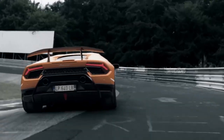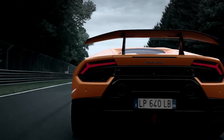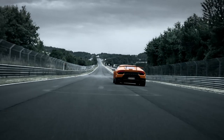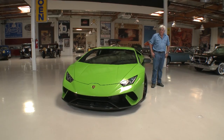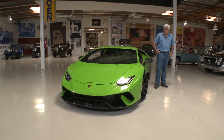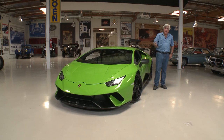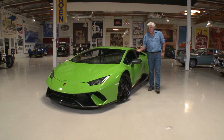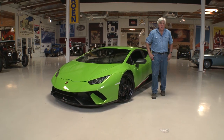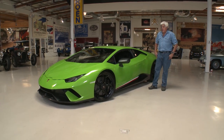This one set a record recently at Nürburgring — I believe it was 6 minutes and 52 seconds, which is just unbelievable for a performance car like this. This is not like the P1 McLaren or the 918 Porsche; those are million-dollar cars. This one sells for about $275,000, which is still a lot of money, but to do Nürburgring in under 7 minutes is pretty amazing.